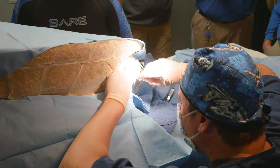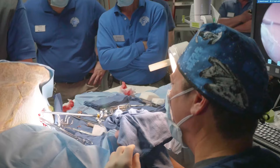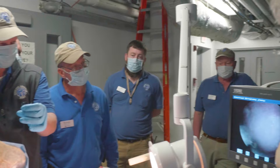After that, we went ahead and flipped him on his side and performed an endoscopic procedure where we made a small incision into the side of his body cavity. We were able to insert a large rigid endoscope and through that were able to visualize what the tissues looked like in there.